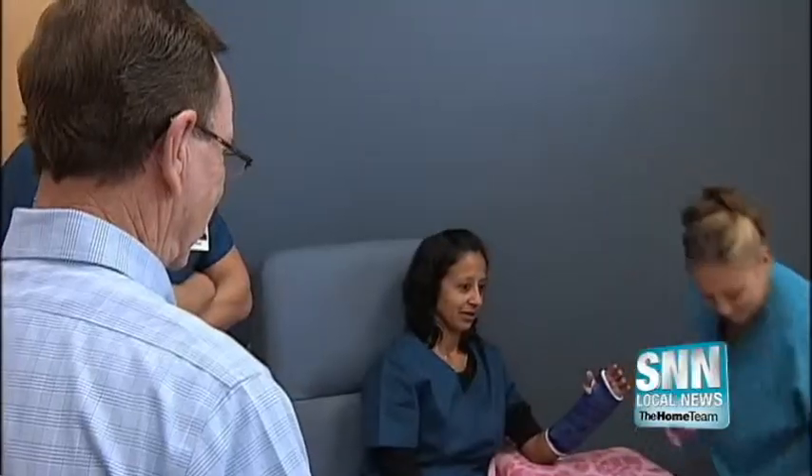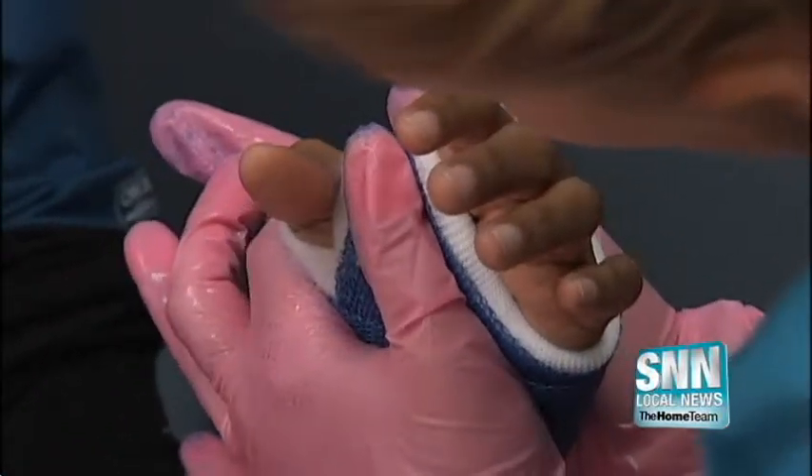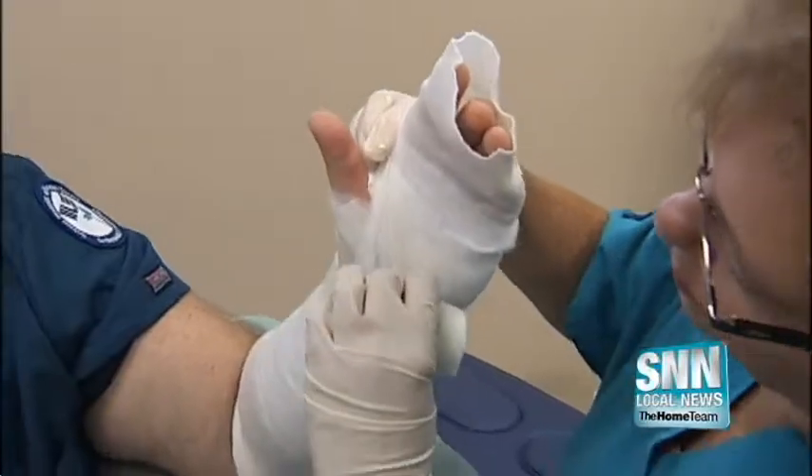Casting, splinting, bracing, working with doctors in surgery — I think that's neat. After it's all said and done, we cast them, splint them, follow up with them, do wound care. The program's second-ever class began this week, and it's already one of just eight in the nation to earn recognition status by the National Association of Orthopedic Technologists.